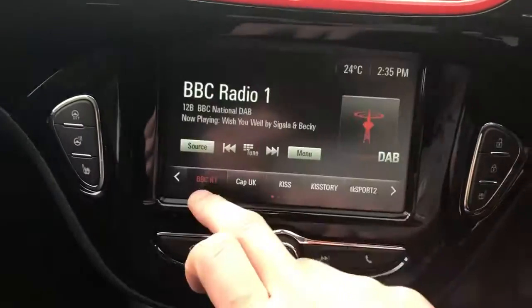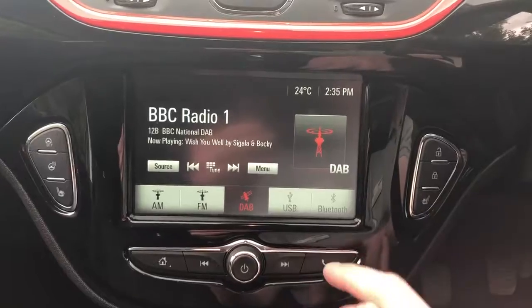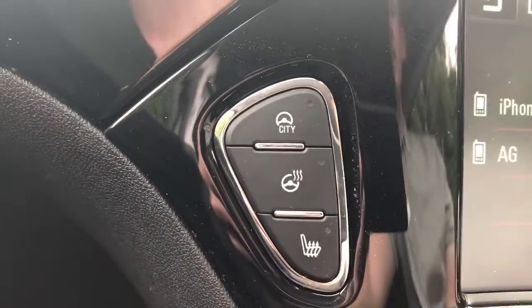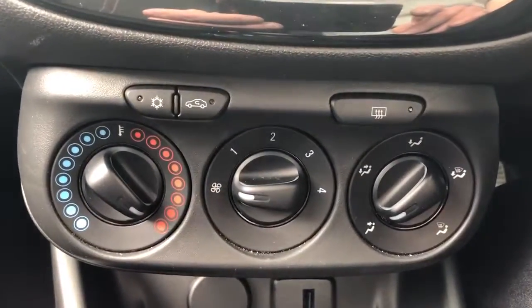The vehicle comes fitted with FM, AM and DAB radio, Bluetooth connectivity for your phone, city steer, heated front seats and a heated steering wheel, air conditioning, a heated front and rear windscreen, 12 volt outlet and USB ports.